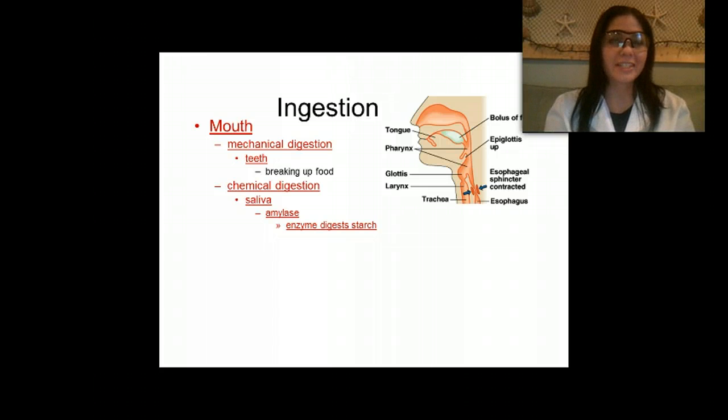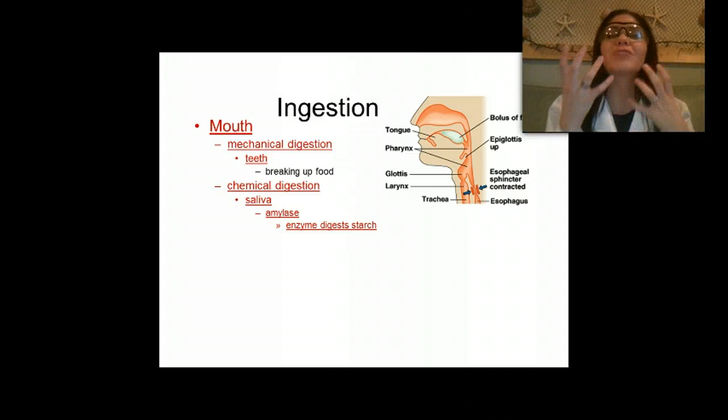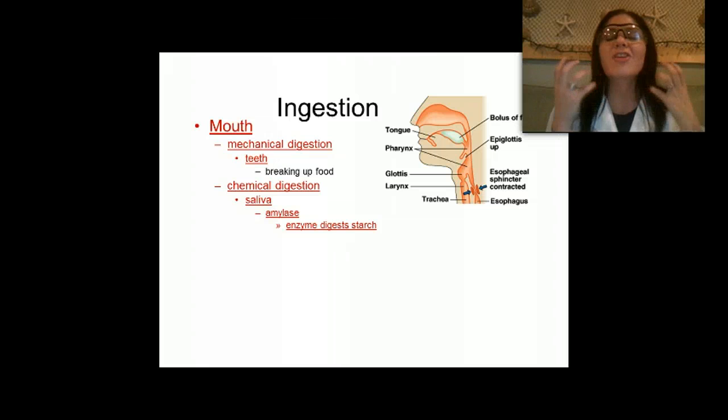If you go to a restaurant and start smelling really good stuff — garlic and onions — your mouth starts to water. That's your saliva, and your mouth is preparing itself to digest food. Your saliva contains an enzyme called amylase, which is an enzyme that digests starches, and a lot of the foods we eat contain starch.